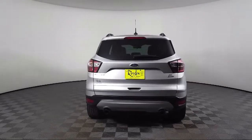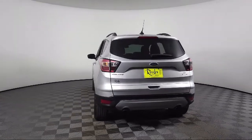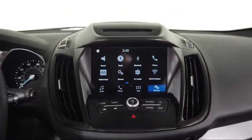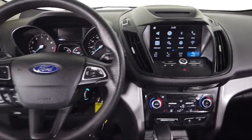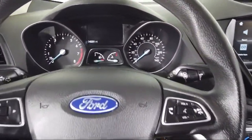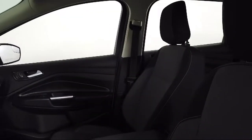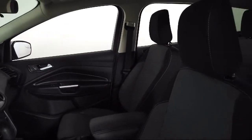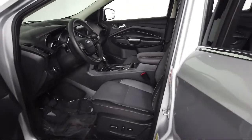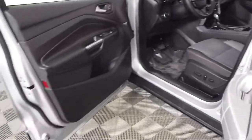Toyota of Bozeman is a proud member of Ressler Motors, which has been serving the Gallatin Valley since 1999. We are a best-priced dealership, which means transparency and integrity are our priority in doing business. We are involved in our community, and we want to give back to the community that has brought us together. So come see us today at Toyota of Bozeman, where we are community-born, community-driven.